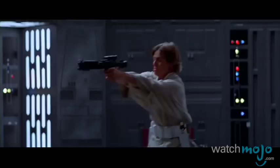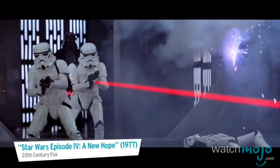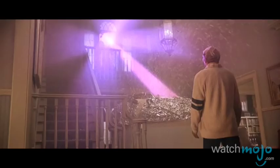Lasers! Who doesn't like them? Welcome to WatchMojo.com and today we're counting down our picks for the Top 10 Greatest Movie Lasers.